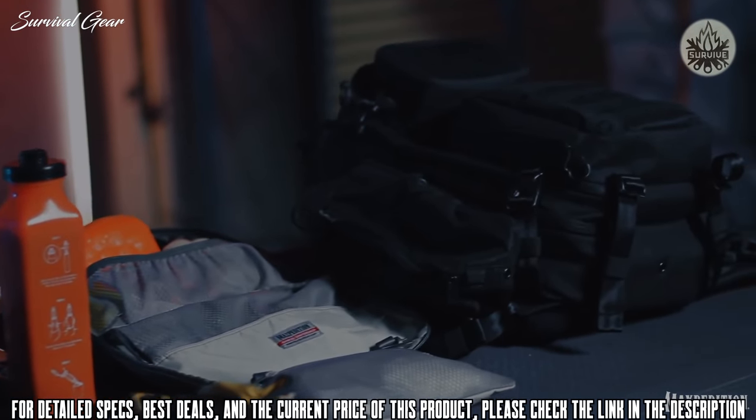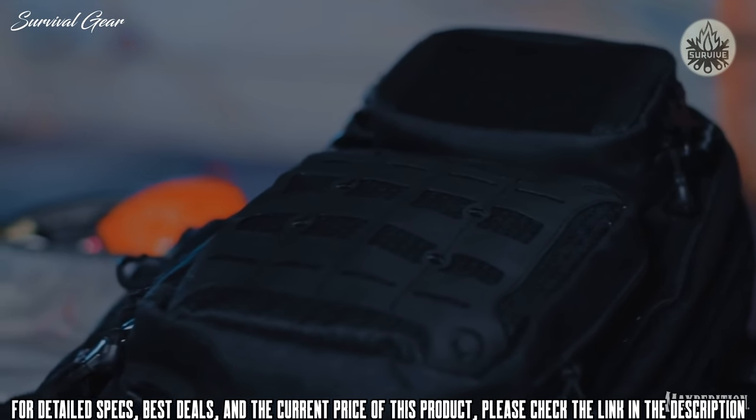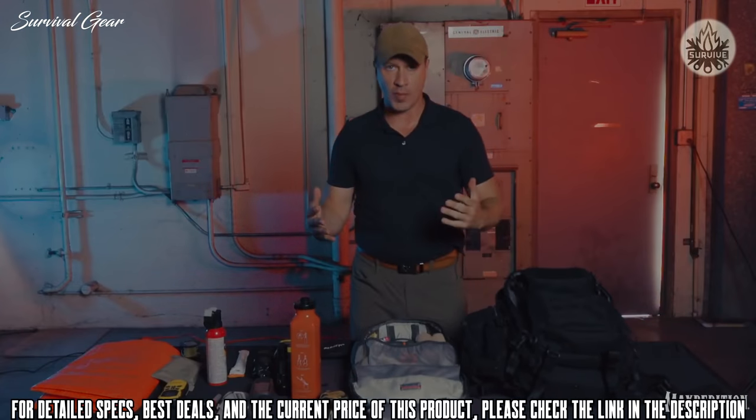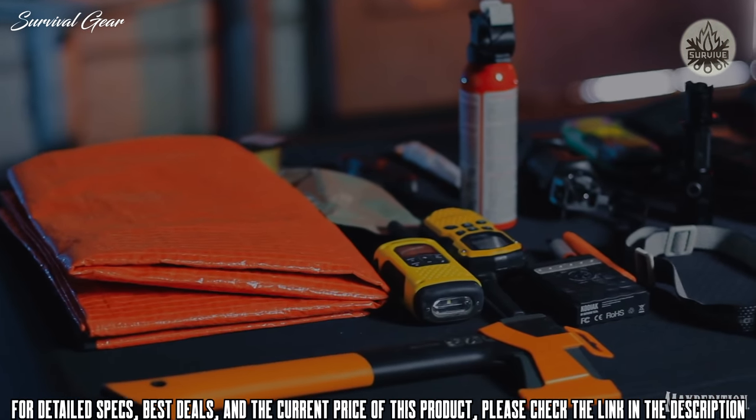As you can see, a pack like the RIFTCORE with its many pockets and modular design is great for something like a get-home bag. If I need to get home from anywhere, I can do it with what I have here.